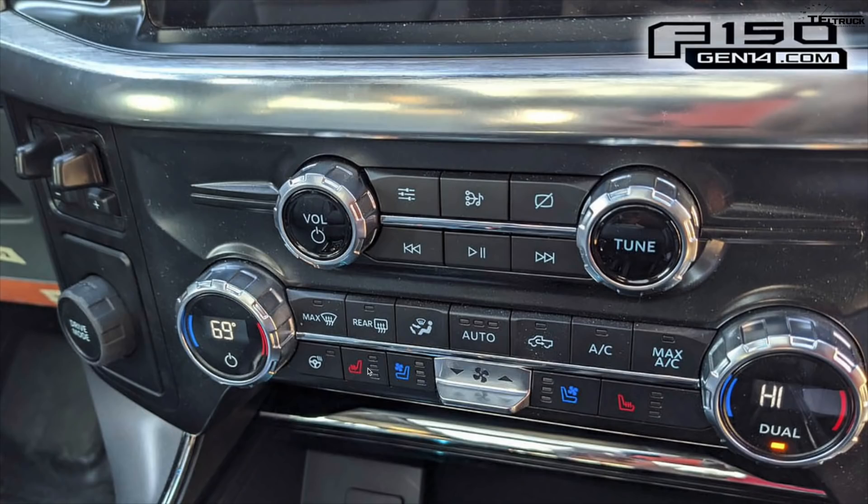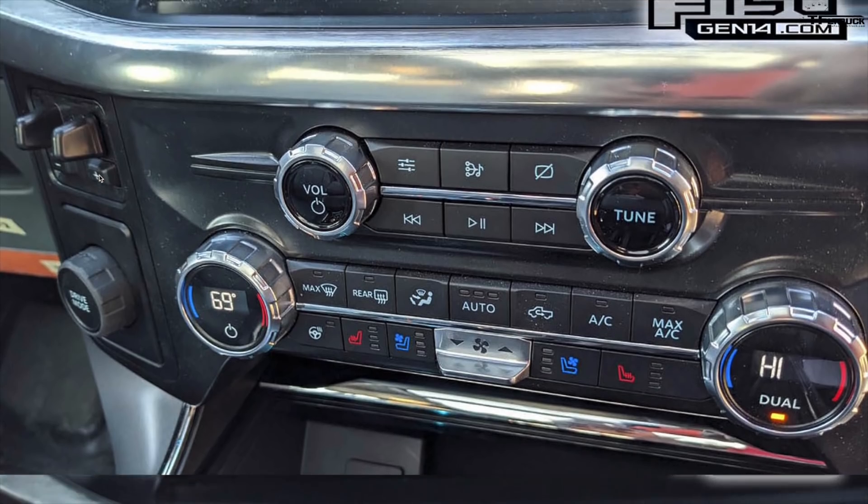Here's a detailed shot of the controls and knobs for the AC system. We can see ventilated seats, heated seats, and the heated steering wheel button is now its own dedicated hardware button — you no longer have to search for it in the infotainment screen. To the left there's a drive mode selector to control transmission shift schedules and mapping, covering normal, eco, tow/haul, and potentially off-road or slippery modes. There's also an integrated trailer brake controller right by the steering wheel on the right-hand side.